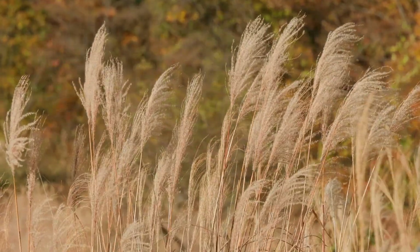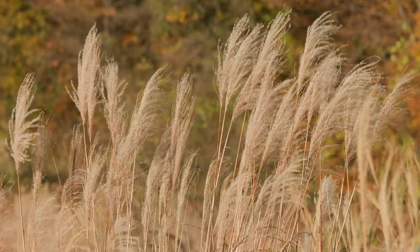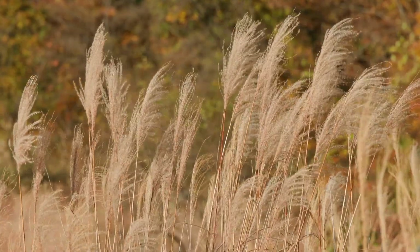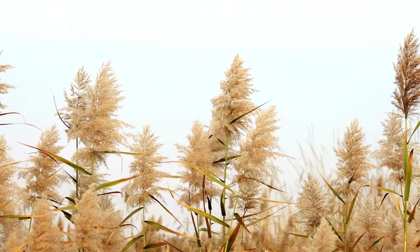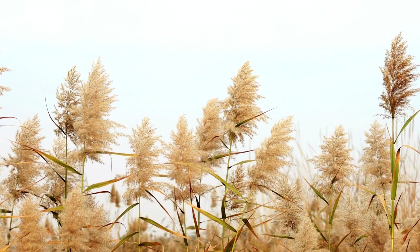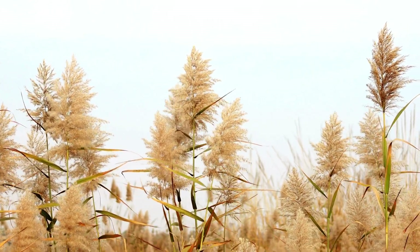Pampas grass decor has a wide range of uses in interior design and event decoration. In living rooms, pampas grass arrangements can serve as statement pieces or accent pieces to add texture and visual interest. In bedrooms, pampas grass can be used to create unique headboards or as wall hangings. Pampas grass is also a popular choice for wedding and event decor, with many couples incorporating it into their centerpieces, arches, and other decorative elements. The versatility of pampas grass decor makes it a popular choice for many different design styles and occasions.